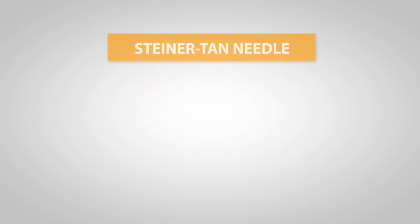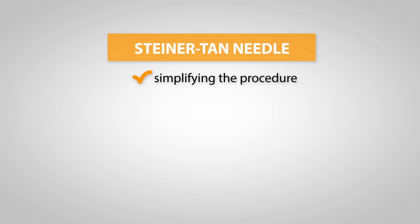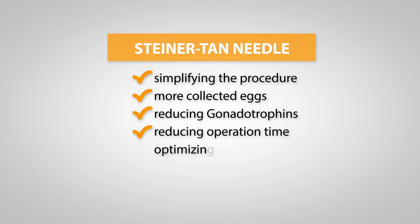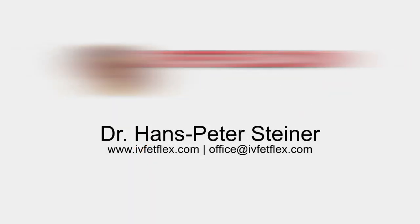The mentioned advantages of the Steiner-Tarn needle simplify the egg retrieval procedure for both patients and physicians by optimizing the number of eggs, reducing gonadotropins, and reducing the operation time towards milder IVF, as well as optimizing the embryo transfer technique.